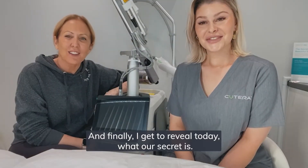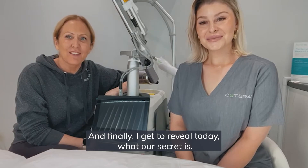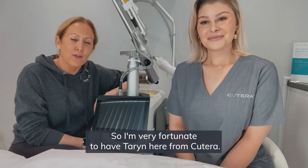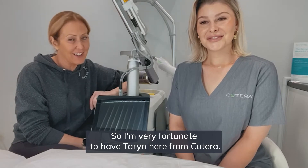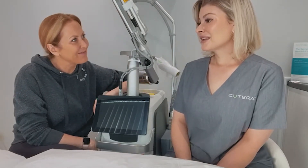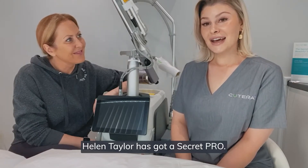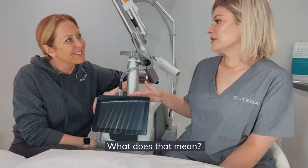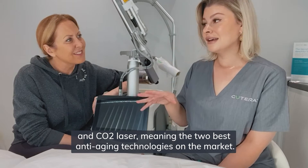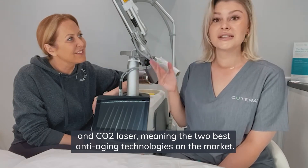Hello everybody, and finally I get to reveal today what our secret is. I'm very fortunate to have Taryn here from Kutera. So Taryn, what's the secret? Well, the big secret is Helen Taylor has got a Secret Pro. What does that mean? A Secret Pro is a combination of RF microneedling and CO2 laser — the two best anti-aging technologies on the market.